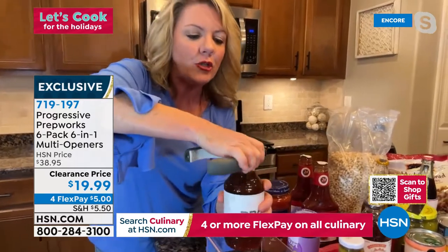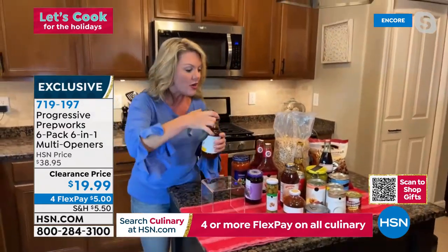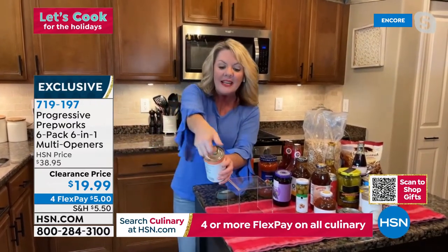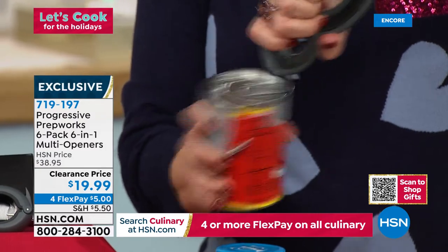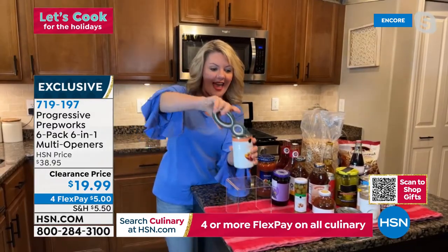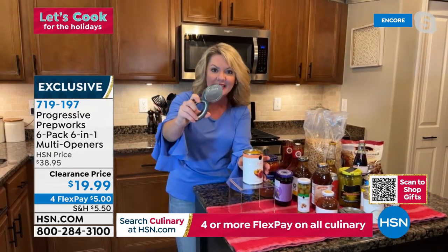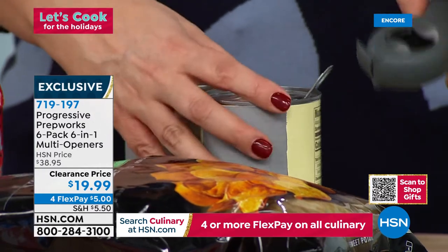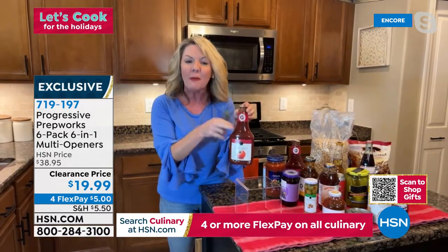It works on big jars, small jars, and cans — those pull tabs that are supposed to be convenient but getting your fingers under them is awful, whether it's soda cans or pet food cans. There's a little notch at the top of the multi-tool; use it as a lever, pull back, and you don't even have to touch the lid or risk cutting your finger. You can just go straight to the garbage can. And those foil seals on ketchup, mustard, mayonnaise, vitamins — this handles those too.